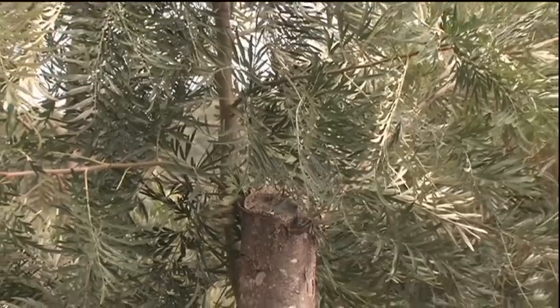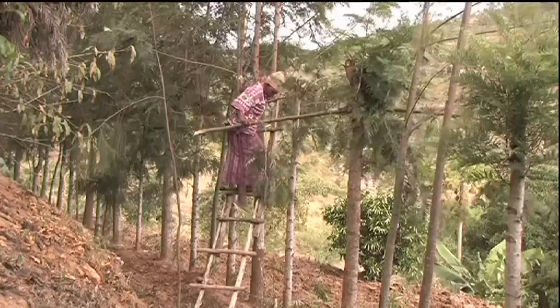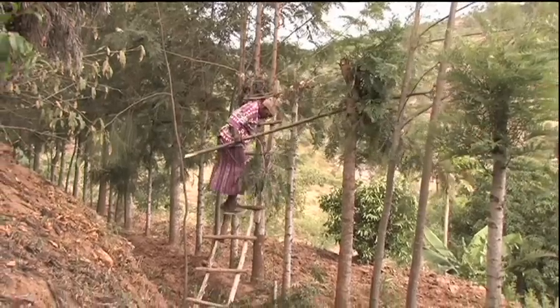Grevillea takes kindly to coppicing. It grows back strongly and quickly to provide a fresh supply of useful branches and leaves.